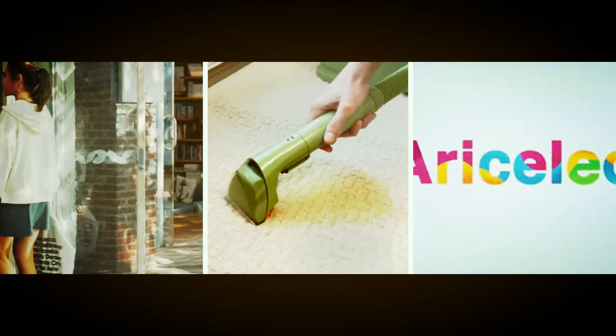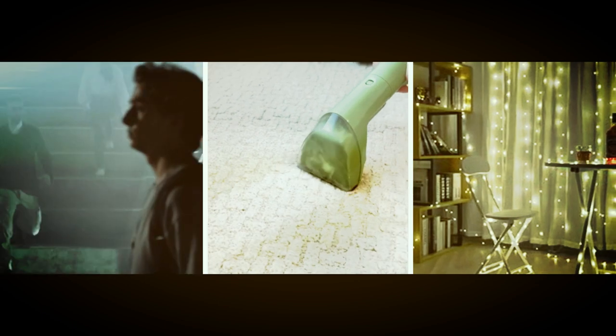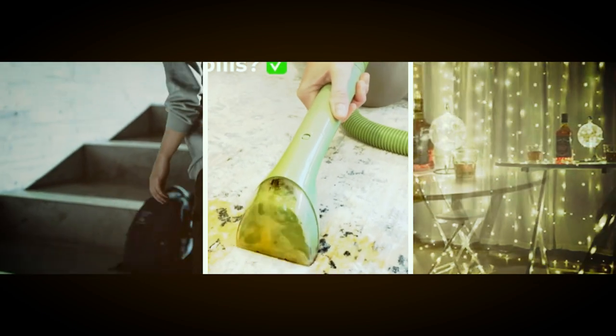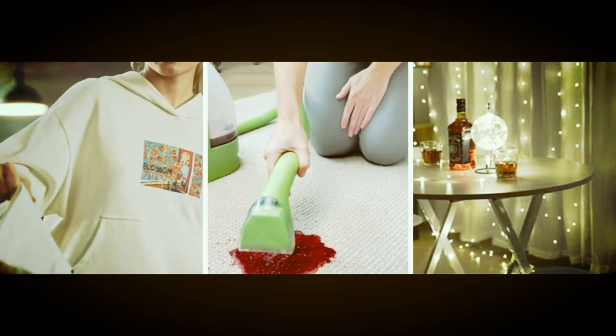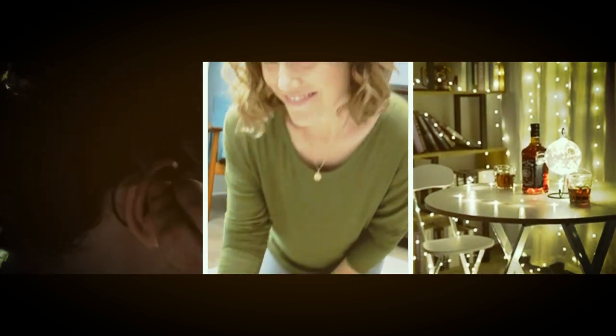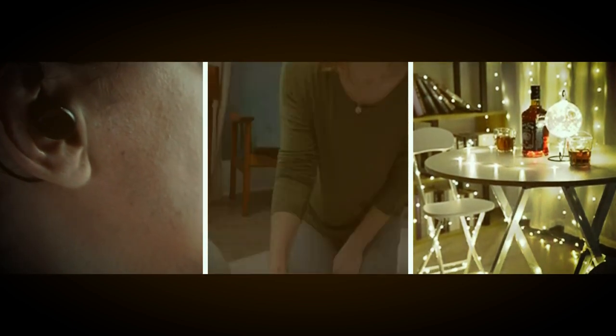Welcome back to Gadget Zone. Today, I'm excited to share my thoughts on 8 amazing gadgets that I've been testing over the past few weeks. Sit back, relax, and let's dive into these 8 amazing gadgets. Don't forget to hit that subscribe button and turn on the notification bell so you don't miss any of our future reviews. Let's get started.